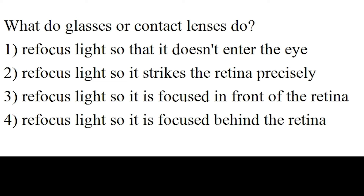Finally, the last question of this video series: What do glasses or contact lenses do? Option number one: Refocus light so it doesn't enter the eye. Option number two: Refocus light so it strikes the retina precisely. Option number three: Refocus light so it is focused in front of the retina. Option four: Refocus light so it is focused behind the retina.